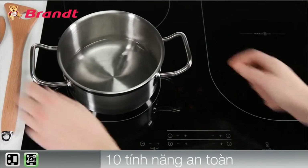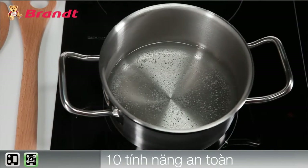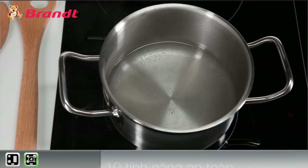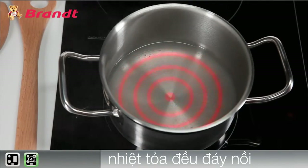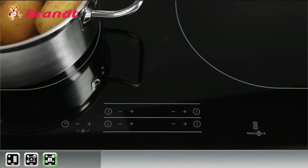MaxiZone has induction technology for precision cooking. It is really easy to use. Leveraging induced currents, the hob generates heat any time you place a recipient suitable for induction cooking on it. Brandt's exclusive induction technology ensures a perfectly homogenous cooking over the entire surface for saucepans, frying pans, and cooking pots.